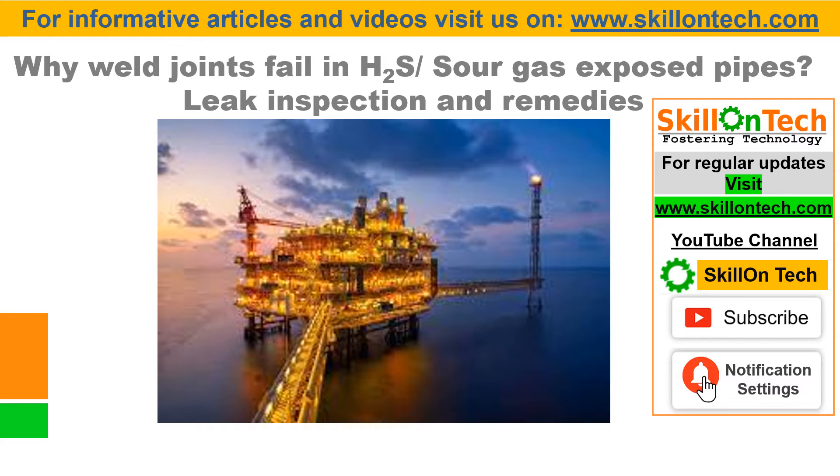Hello friends, I am Engajan from Skill on Tech. Today I am coming with a video particular for H2S piping: Why weld joints fail in H2S sour gas exposed pipes? Leak inspection and remedies. The video is very interesting, so please watch the complete video.